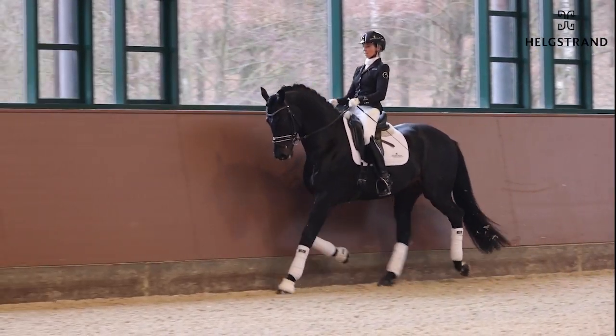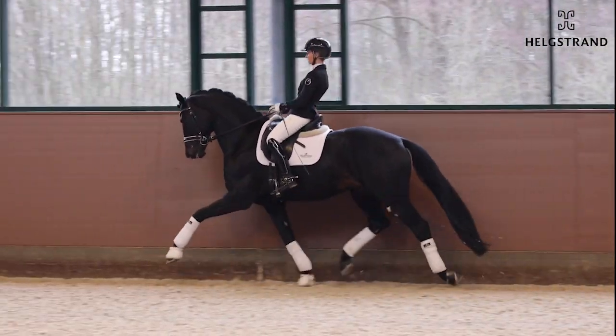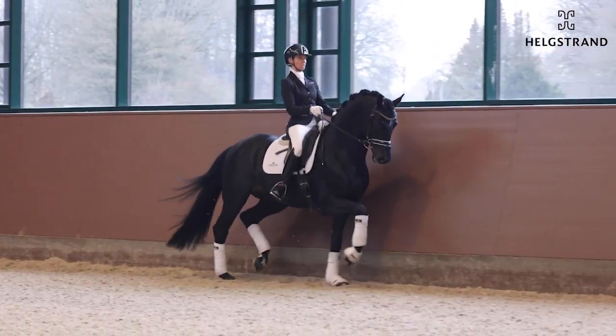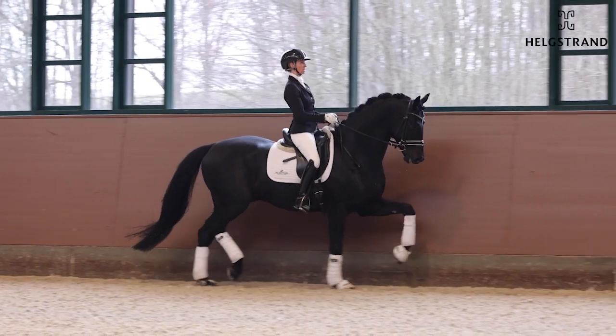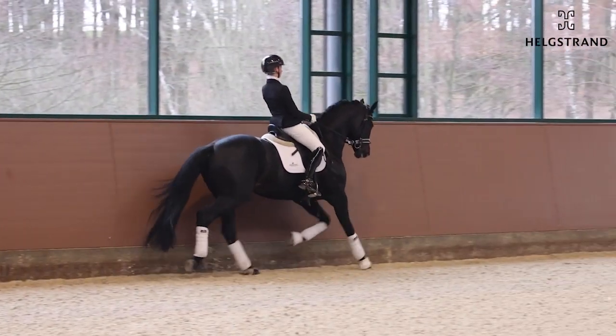Global Player, our amazing champion from Oldenburg and also a medal winner at the Bundeschampionat. Amazing trot work, super hind legs here and a beautiful, beautiful type.